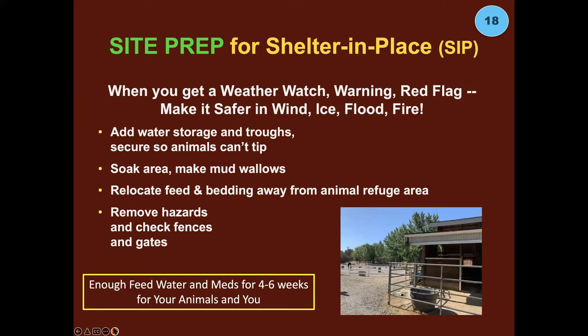Site prep for sheltering in place: when you get a weather watch, warning, or red flag, that's the time to make it safer. Relocate feed and bedding away from flammable areas, remove hazards that can blow around in the wind, make sure fences and gates are secure, and add water storage and troughs — filling containers with water before you go. You might soak the area and make a wallow if the weather is really hot or you're worried a fire might come near.